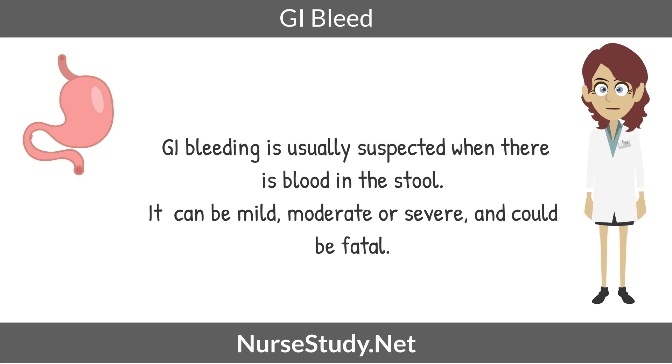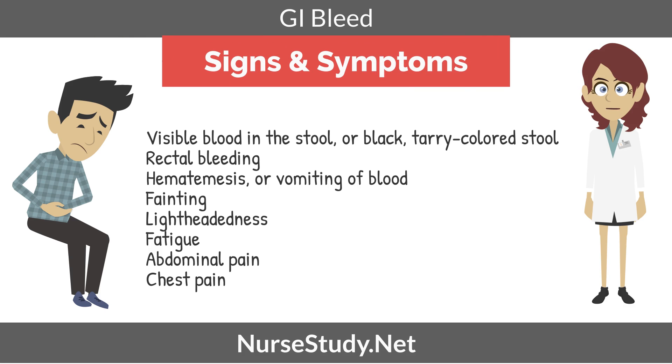GI bleeding could be mild, moderate, or severe, and it could be fatal. You could be looking for visible blood in the stool or dark, tarry colored stools, rectal bleeding, hematemesis or vomiting of blood, fainting, lightheadedness, fatigue, abdominal pain, and even chest pain.